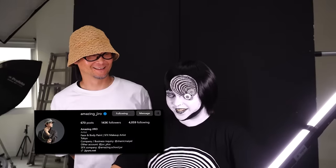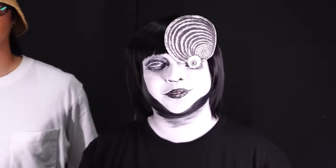This is all thanks to the magical hands of amazing Jiro, and I think he lives up to his name. Thank you so much for turning me into Uzumaki from Junji Ito. Guys, feel free to go follow him on Instagram and his website — I'll link everything in the description below. I'll let you guys see a couple more b-rolls before we sign off. I appreciate you guys so much for watching. Subscribe to my channel for more content and I'll see you guys in the next video. Bye!